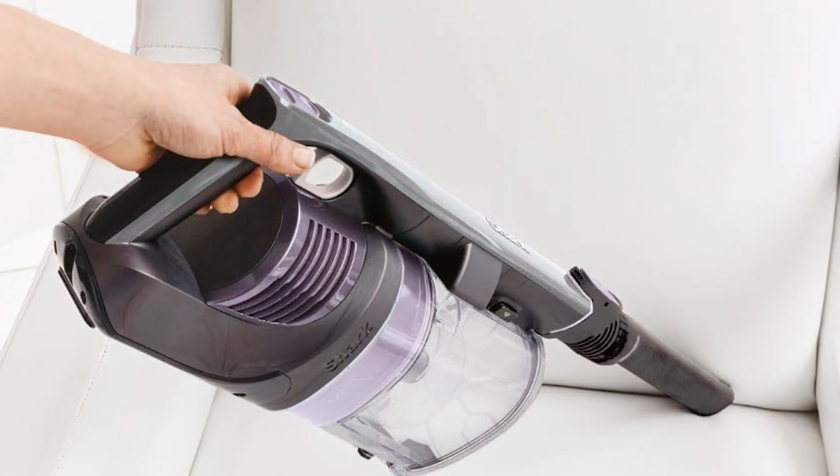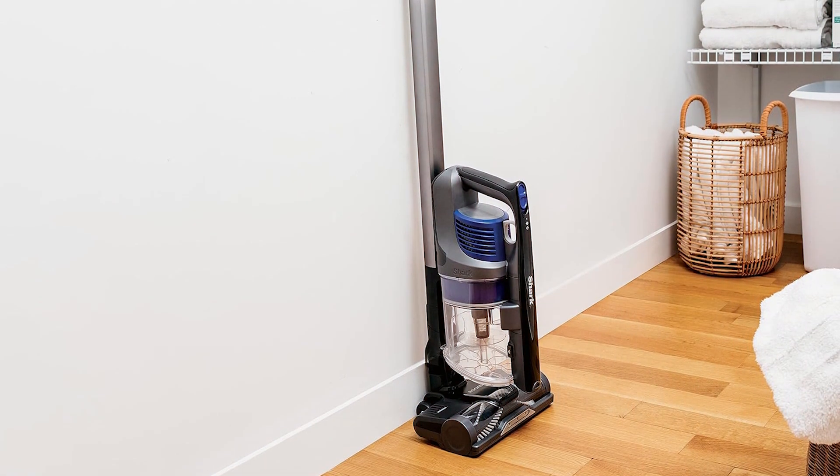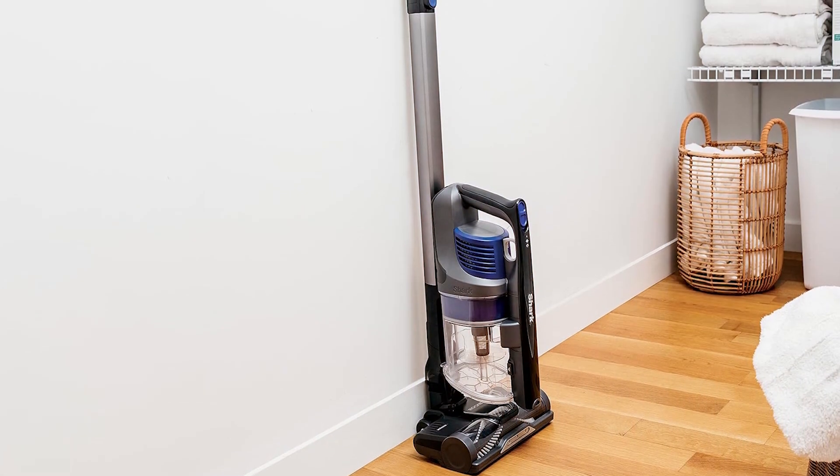Overall, the Shark IX-141 Pet Cordless Stick Vacuum delivers a powerful, versatile cleaning experience, making it an essential tool for pet owners looking to maintain a spotless home.